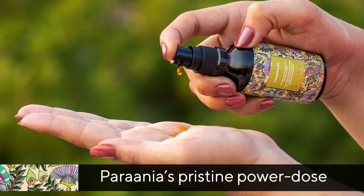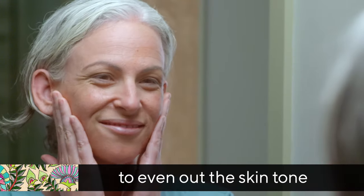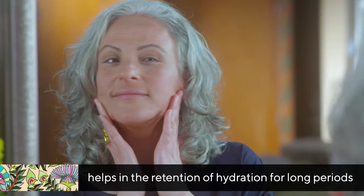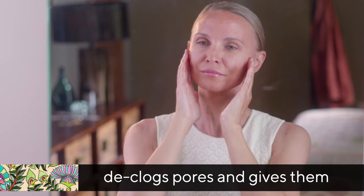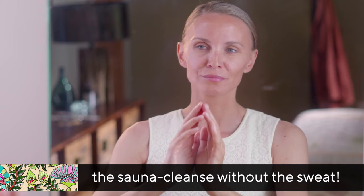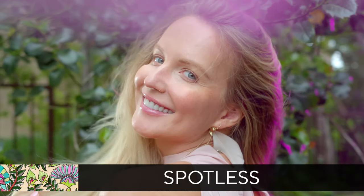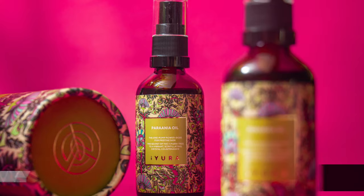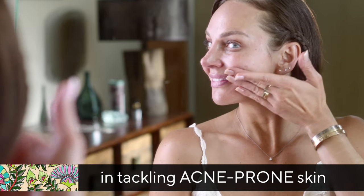Prania's Pristine Power Dose defeats the look of dark spots and blemishes to even out the skin tone, helps in the retention of hydration for long periods, declogs pores, and gives them the sauna cleanse without the sweat, and makes your skin look clearer, spotless, and plump. This formulation is also savvy in tackling acne-prone skin or problem skin.